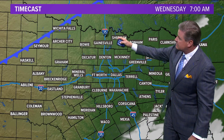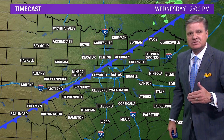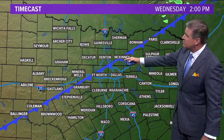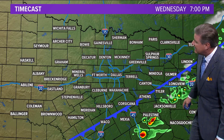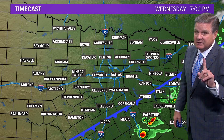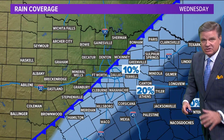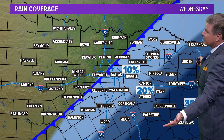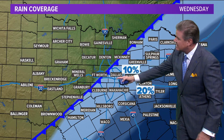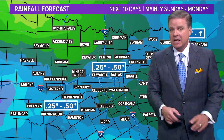Skies clear out tonight. Here comes a cold front tomorrow — a decent cold front. We'll have high temps in the 90s tomorrow in advance of that front. It's on top of us at 2 o'clock in the afternoon, then it'll pass by. There could be a sprinkle or a spotty shower with it — 10% rain coverage tomorrow. The higher and better place for rain will be in East Texas and Southeast Texas, where we'll have more moisture.